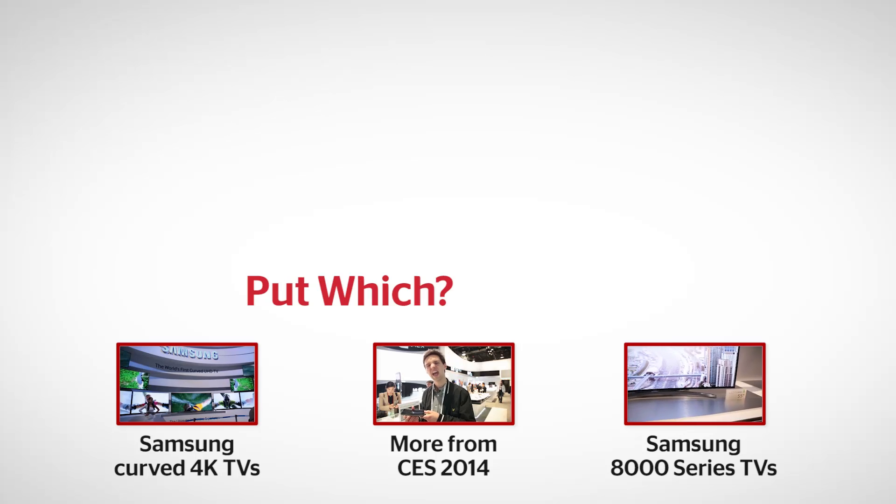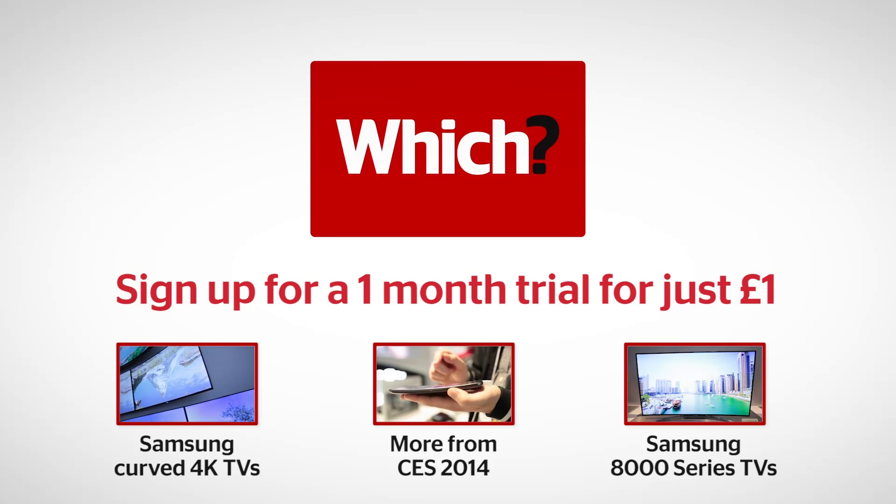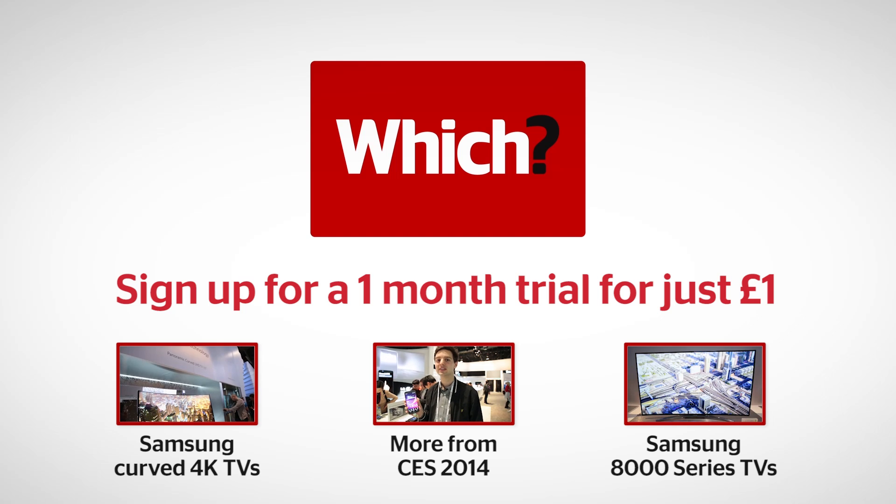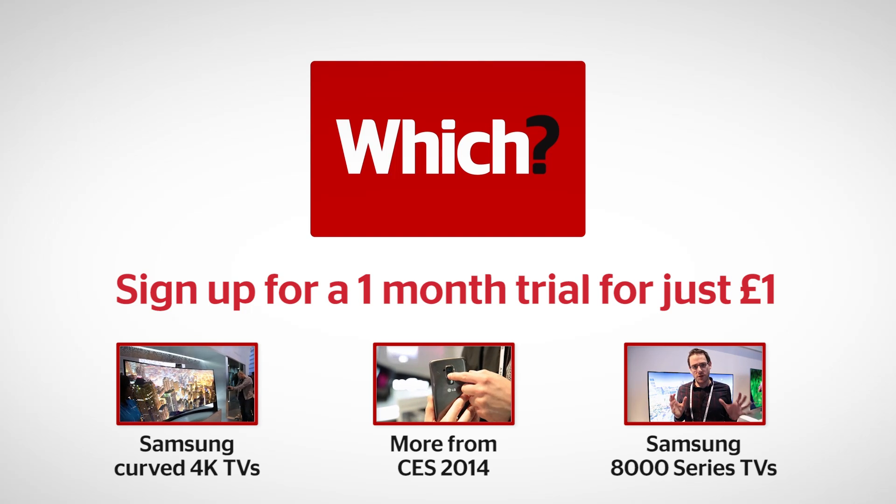LG has also got a bendable, moveable TV at CES, so this is certainly something for the future. You might not see this release this year, but it's an exciting concept. Check out our first look on the Samsung curved 4K TVs, plus everything else at CES and a look at the top of the range HD TVs for 2014 from Samsung.